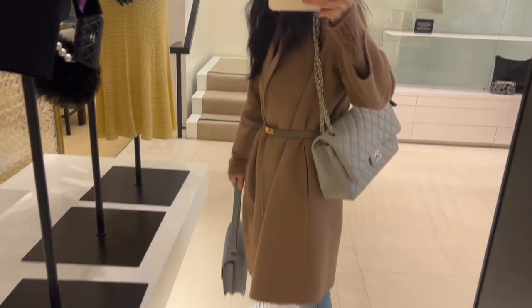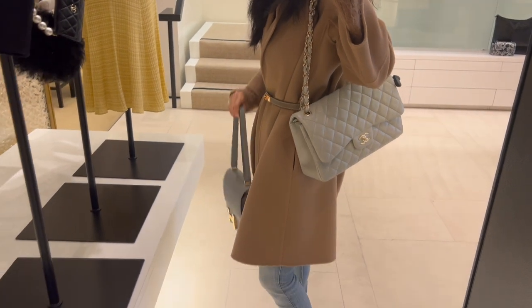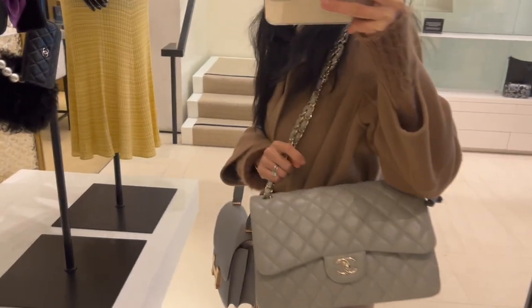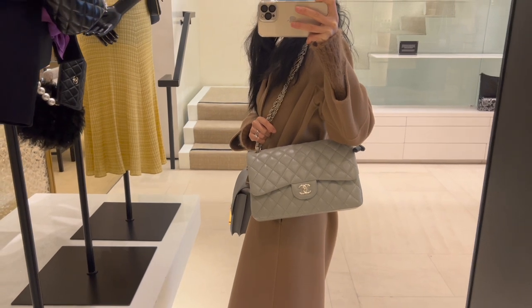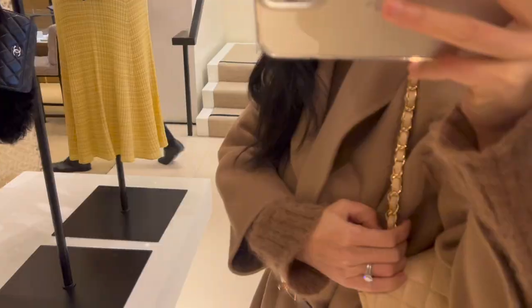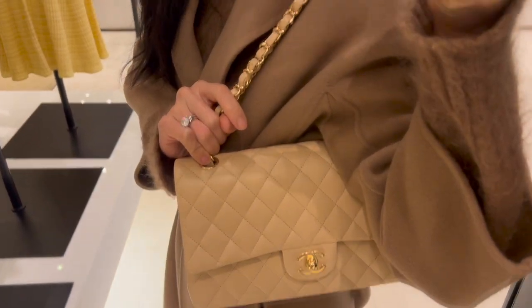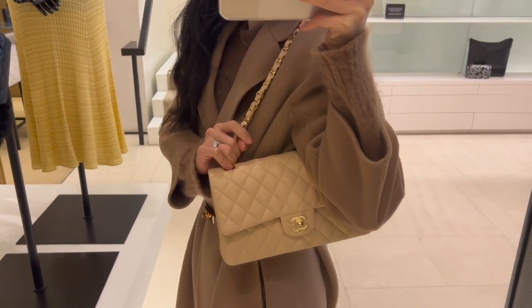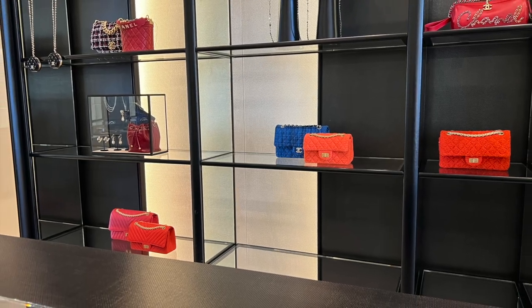There's a lambskin gray jumbo with champagne gold hardware — the light gray color is really pretty, but compared to my gray Constance I probably like the darker shade of gray more. The jumbo is currently retailing for nine thousand five hundred dollars. For anyone interested in the beige classic flap in lambskin, this one is the medium-to-large size and currently retails for eight thousand eight hundred dollars.